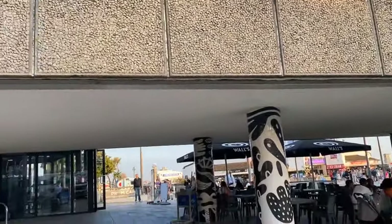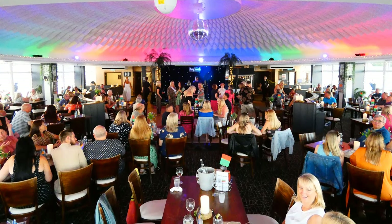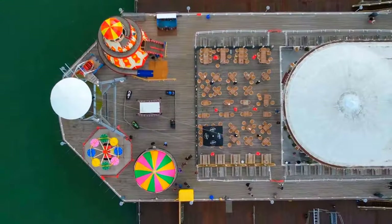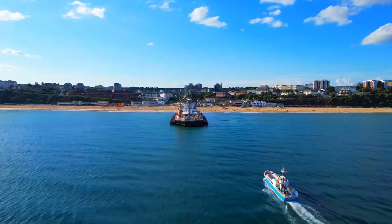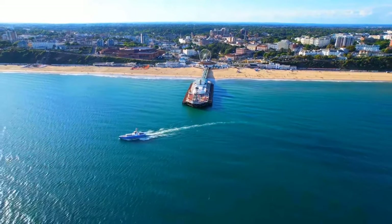But wait, there's more! Take a break from the action and treat yourself to some tasty treats at the charming cafes or browse through the gift shops for that perfect souvenir. Whether you're craving relaxation or seeking thrilling water sports, Bournemouth Pier has got you covered. It's time to dive into the history and vibrant atmosphere of this place and create memories that will stay with you forever.